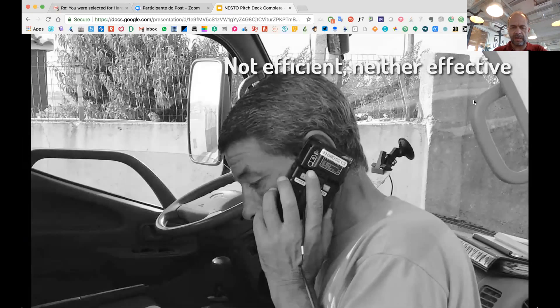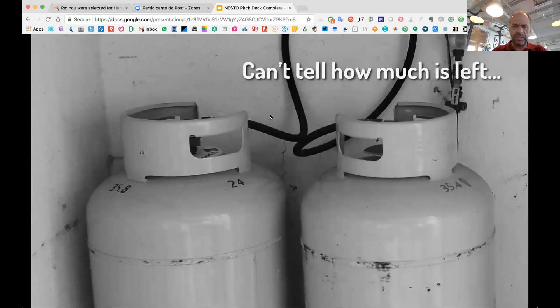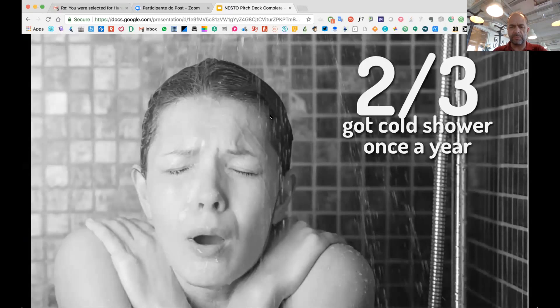You spend a lot of time back and forth trying to check if your customers are at home when you're making the cylinder delivery. You can't see the gas through the bottle — you can't see if it's empty just by looking at it — and still two-thirds of the people are getting a cold shower once in a while. It's a real pain.